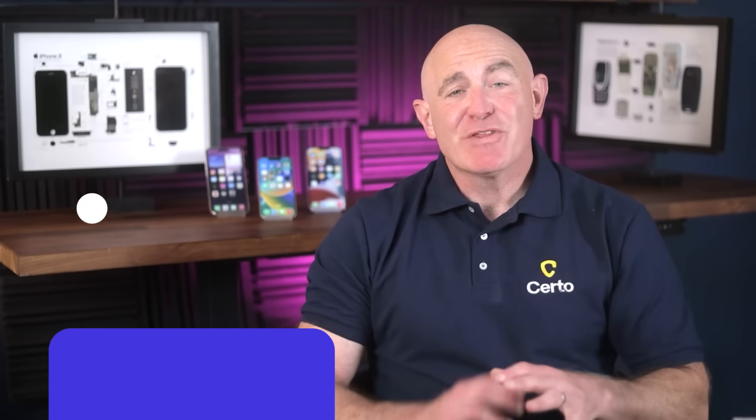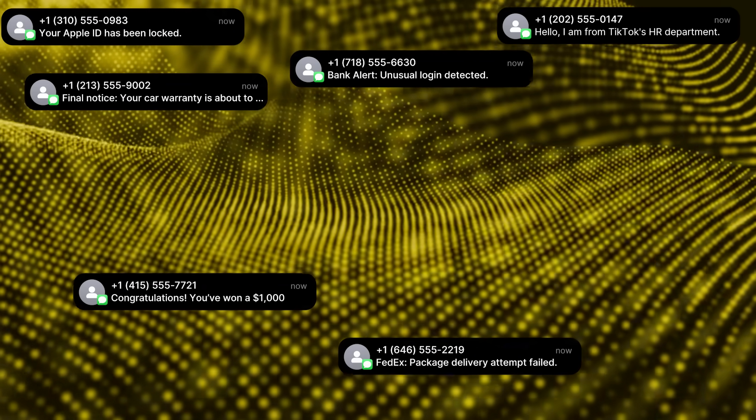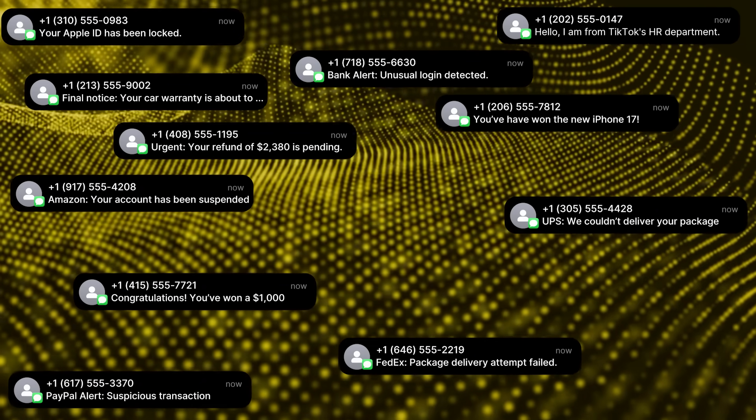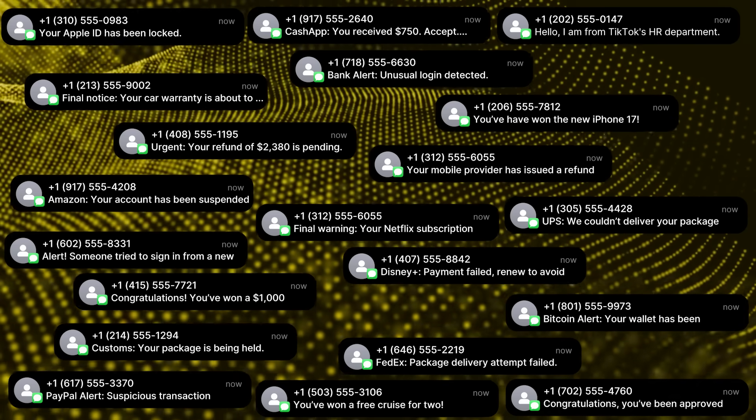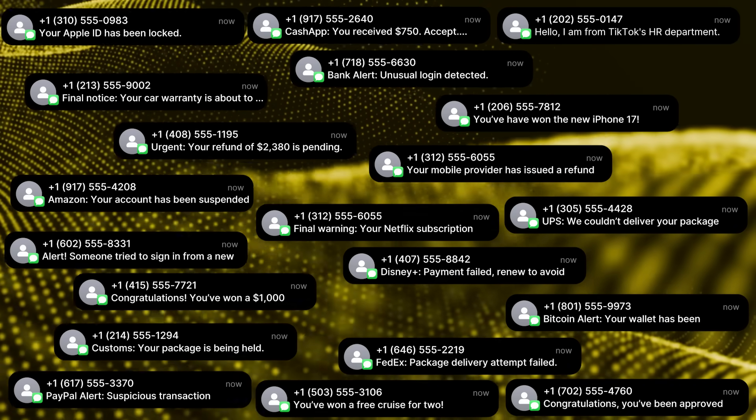Let's start with the reality we're all facing. Scam calls and phishing texts have become a global epidemic and the numbers are staggering. Last year alone Americans received over 50 billion spam calls — that's roughly 150 unwanted calls for every person in the country — and it's not just annoying, it's dangerous. These scams target everything from your bank account to your personal identity.